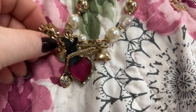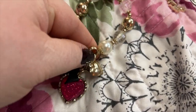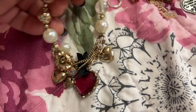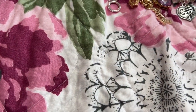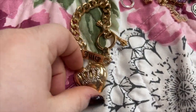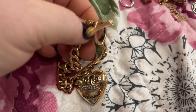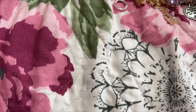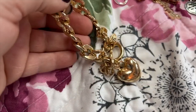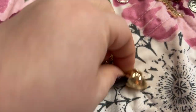This one I believe is Betsy Johnson — it's really pretty. Here's another Juicy Couture — it's a big heart and a little banner-style bar. And here's another Juicy Couture, like a 3D bubble-type heart.